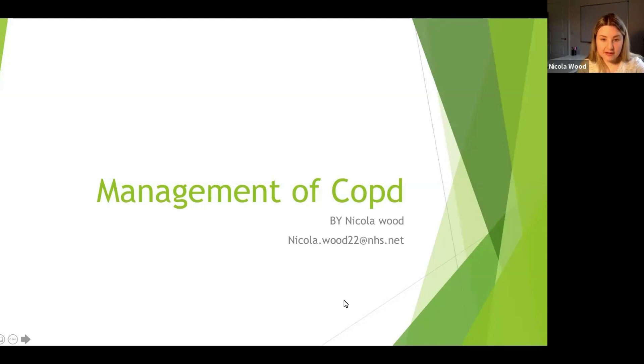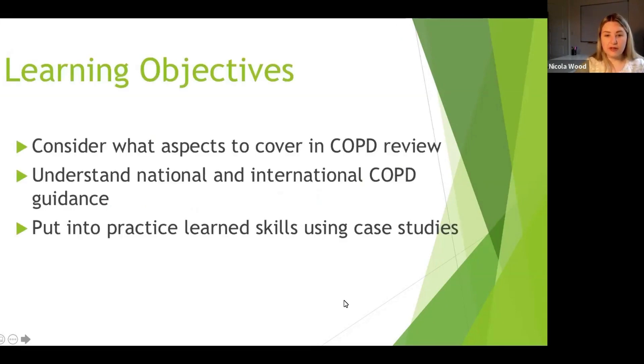So today I'm hoping to go through with you what aspects to cover in a COPD review, to understand national and international COPD guidance, and to touch on the differences between these and why they might be there, and to put into practice some learned skills using case studies. After the break, we'll go through and use some of the things we've learned and try to apply them to some cases.